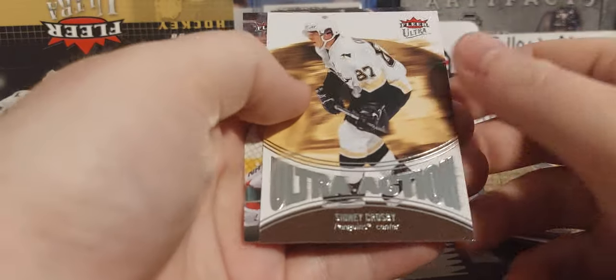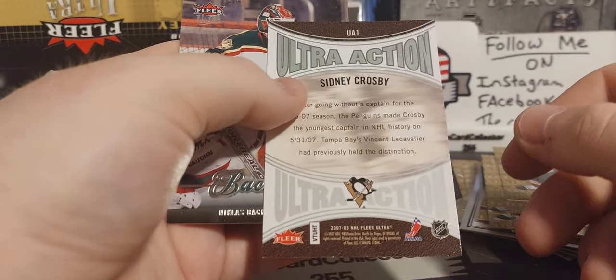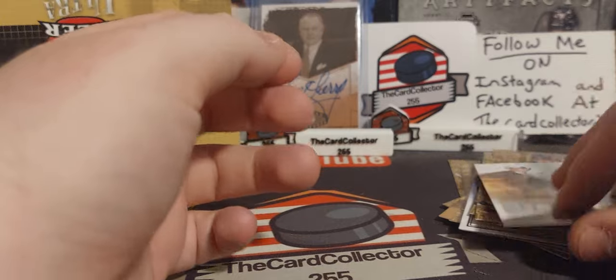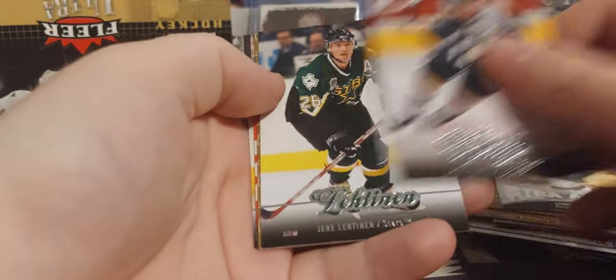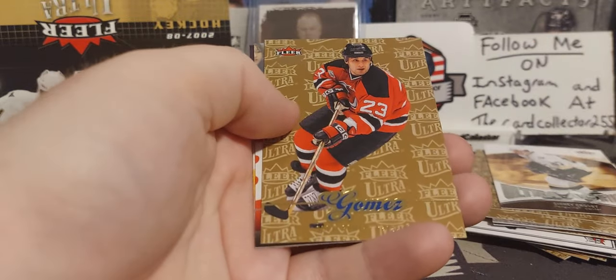Daniel Brashear and another Sidney Crosby Ultra Action — very nice insert, I like that. I'm not a big fan of Crosby but when you pull his inserts you can at least make some money back. There's Krejci, Gomez, and Pronger.